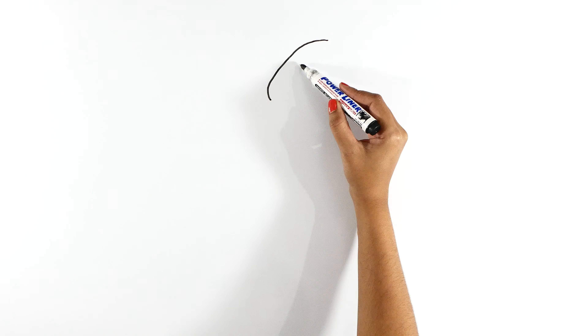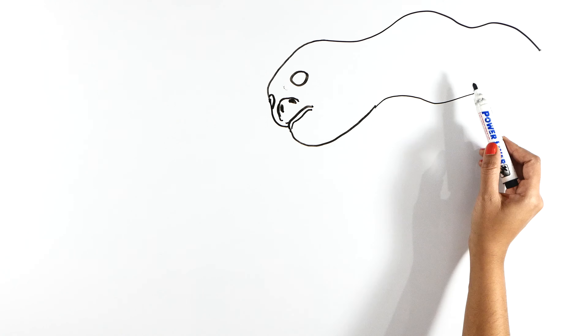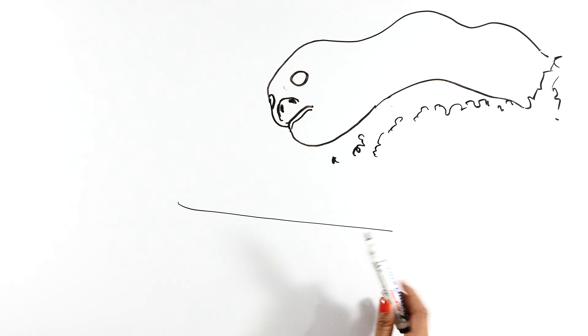Hey guys! Today we are talking about another monster from Trevor Henderson's creation — the Highway Worm.